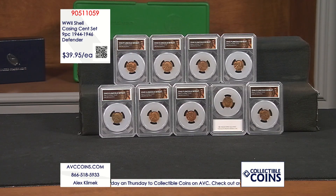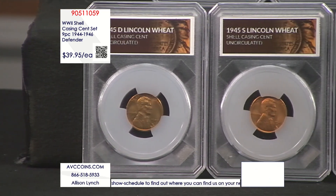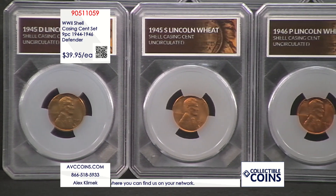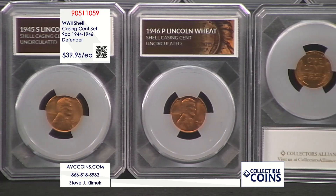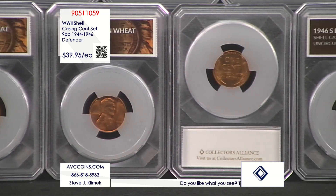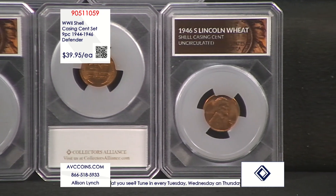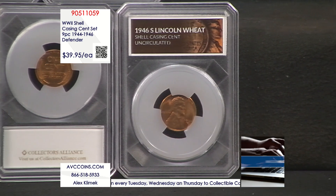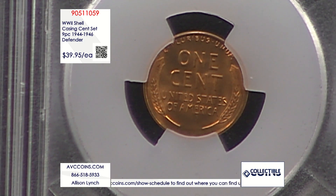I myself had my grandfather serve in the European Theater as a truck driver, and I have always loved the steel cents, the silver war nickels, and these shell casing cents because they were a literal embodiment of everyone back home doing everything they could to help him and the rest of the boys over there. You can call in at 1-866-518-5933 or head over to avccoins.com, then put 905-11059 into the search bar to grab yourself a living, breathing piece of World War II and United States Mint history.